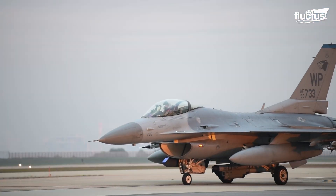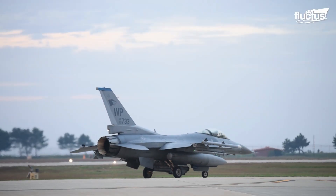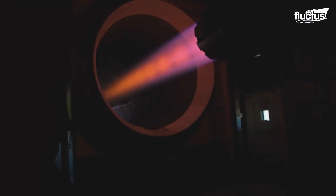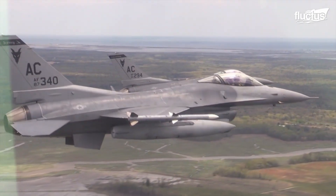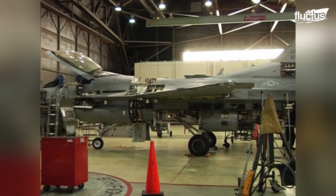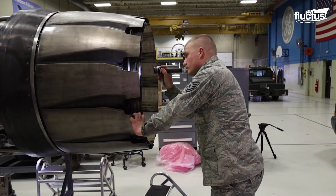Like the F-15, the F-16 Fighting Falcon is one of the older fighters still used by the U.S. military. As such, its aging single turbofan engine is often the subject of repairs and renovations. The F-16 is a fast, nimble fighter, capable of reaching speeds of 1,300 miles per hour. But in order to operate at full capacity, maintenance crews must be vigilant as well as diligent in their duties.